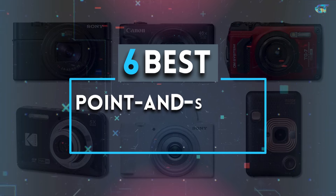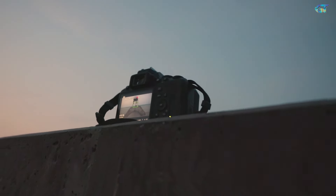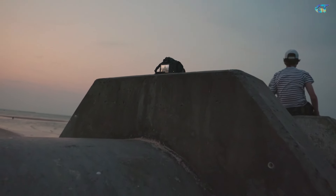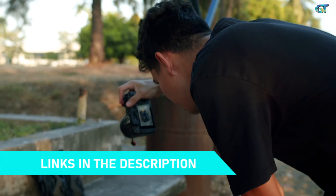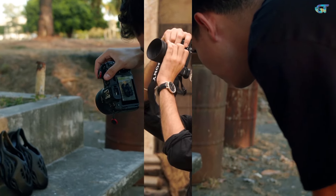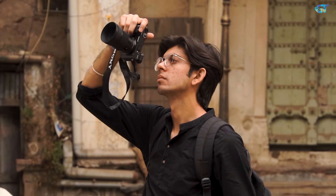In this guide we're showcasing the top six best point-and-shoot cameras that combine convenience with quality. From travel enthusiasts to hobby photographers, these picks cater to all types of users. For more details on products, follow the links in the description box below. So if you're ready to step up your photography game without the fuss, you're in the right place. Let's jump right into it.